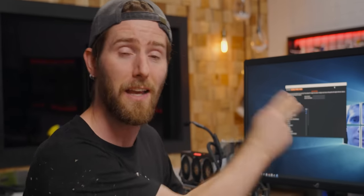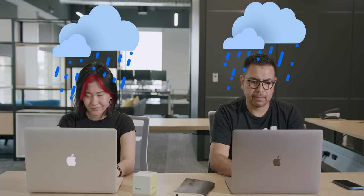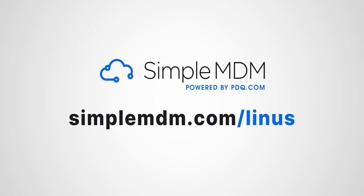Maybe you guys can tell us what you think is good and also give us your feedback about what you'd like to see us work on as we continue Mark's development. And continuing to tell you about our sponsor, SimpleMDM — they provide ridiculously simple Apple device management for IT. Enrolling your company's Apple devices and keeping them up to date doesn't have to be frustrating. Try it free for 30 days on unlimited devices at simplemdm.com/Linus.